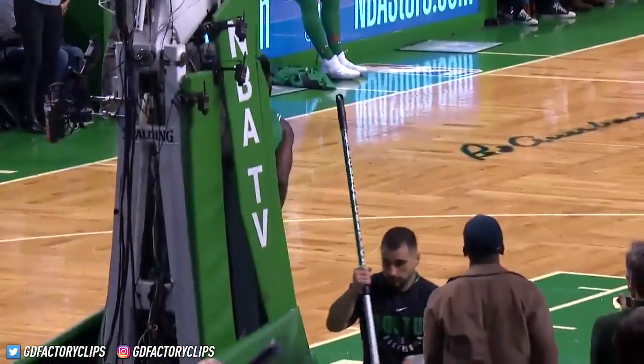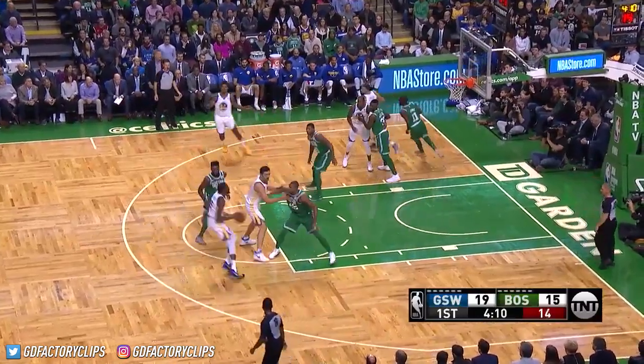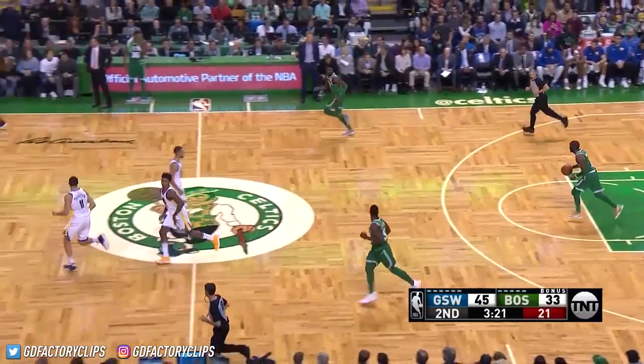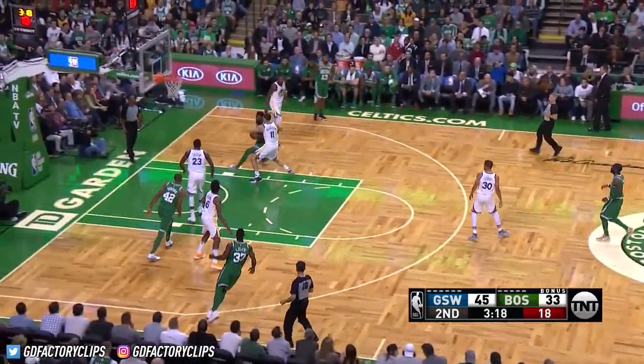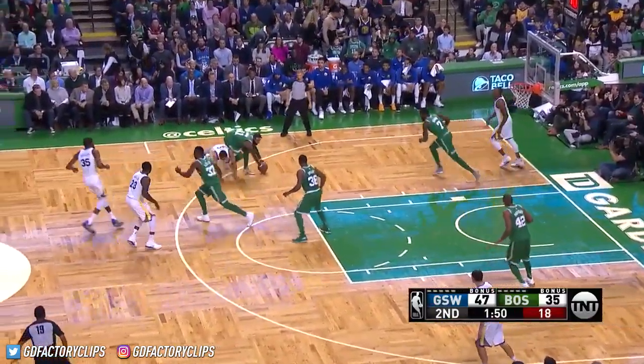Timeout taken by Steve Byrne. Stay tuned for a special one. Durant — oh, it's blocked by Brown. Jalen Brown blocking Kevin Durant. And Thompson is called for the foul.